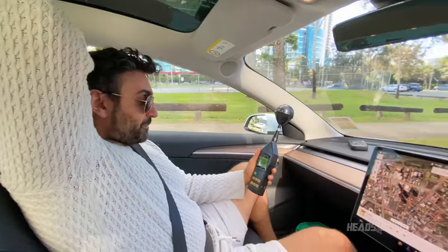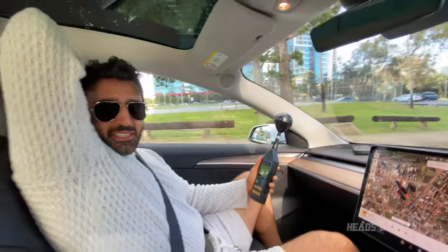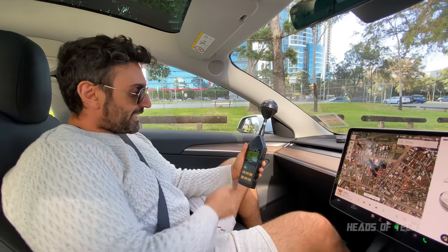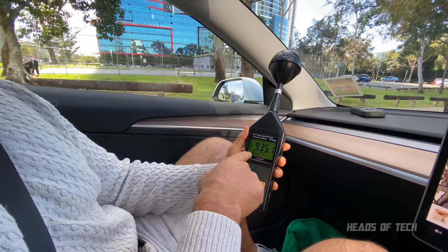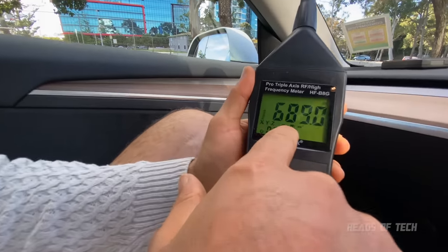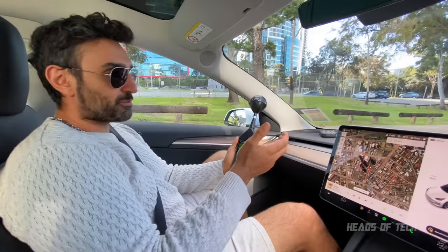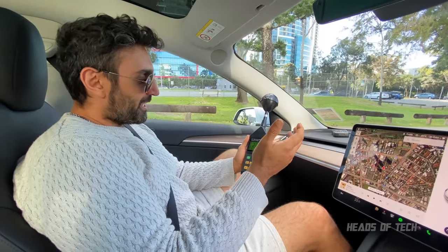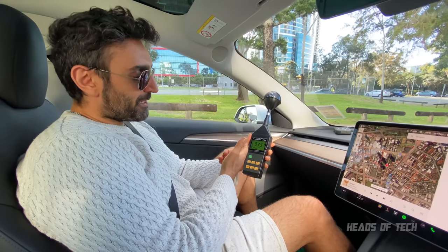We're parked about 100 to 200 meters away from Tesla, and now we're seeing microwatts — that's what you want to see. Some people still complain about 1,000 microwatts, which equals 1 milliwatt, and some are sensitive for various reasons. But it's no longer at 100 milliwatts — it's now at the 1 milliwatt level.